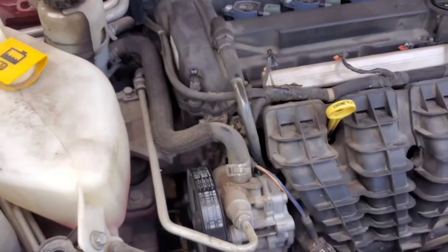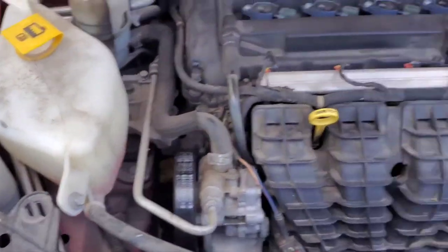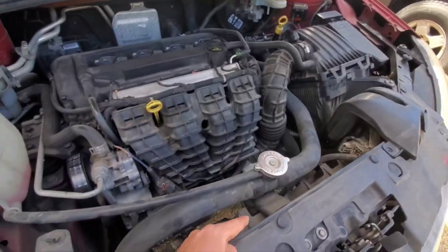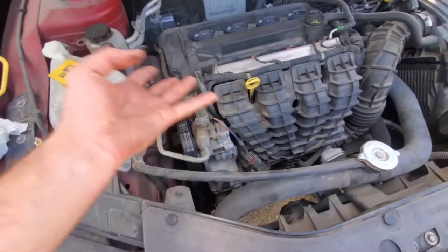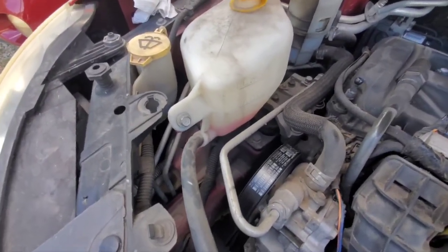Here's your expansion tank. As your coolant heats up while the engine runs, it'll actually expand, and since the radiator is supposed to be 100% full, this tank gives the liquid somewhere to go so it doesn't burst the hose off. Mine is actually a little low — I need to top it off.